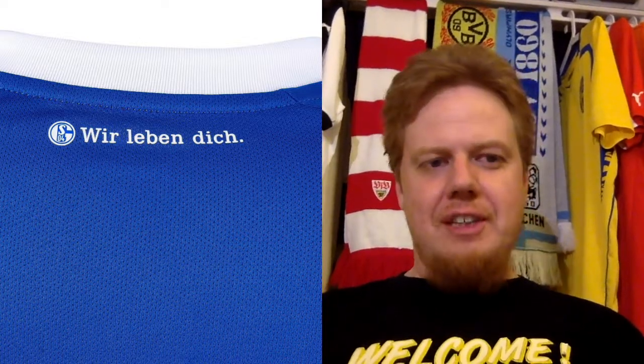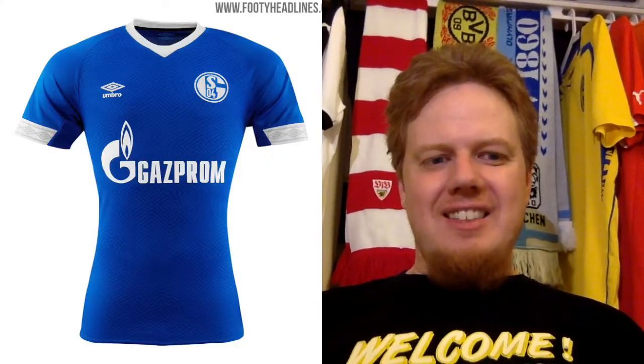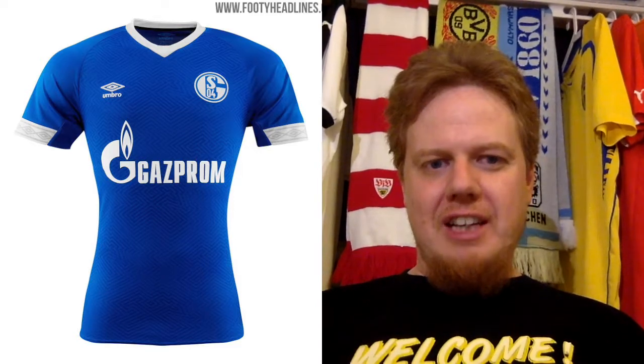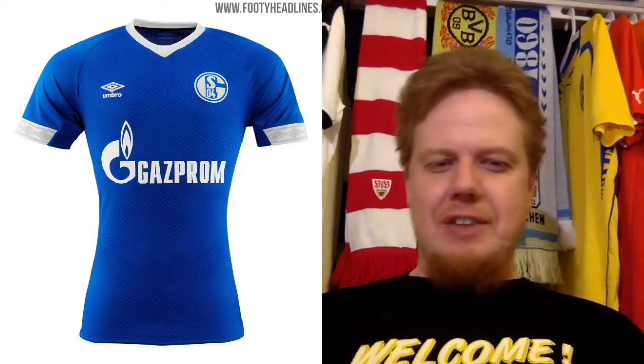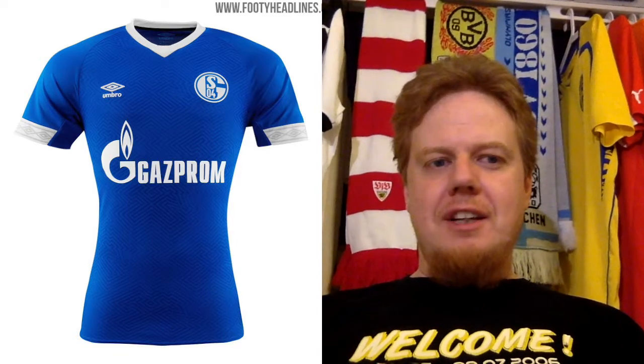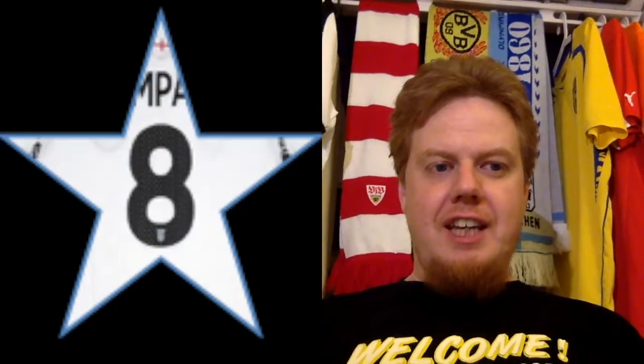I really love the crossed hammers detail, and I also love that they have the motto on the back: 'Wir leben dich' — it's hard to translate but roughly 'we live for you' or 'we live in you.' The sleeve cuffs look a little bit odd — that's the only thing I don't like. Everything else I like. The sponsor I don't like either, but at least it's white and fits with the color. I'm going to give this an 8 out of 10.